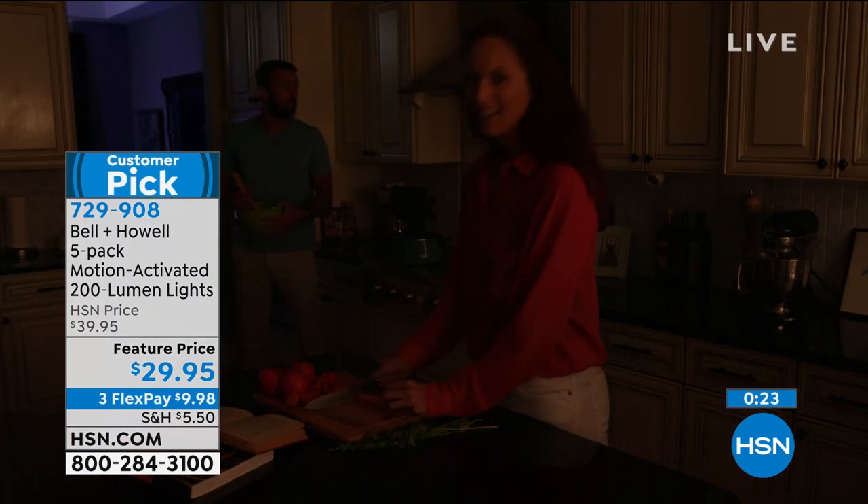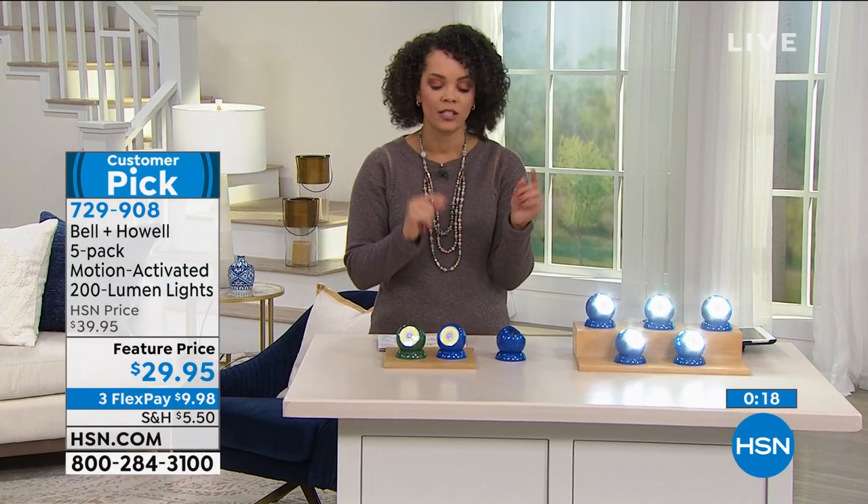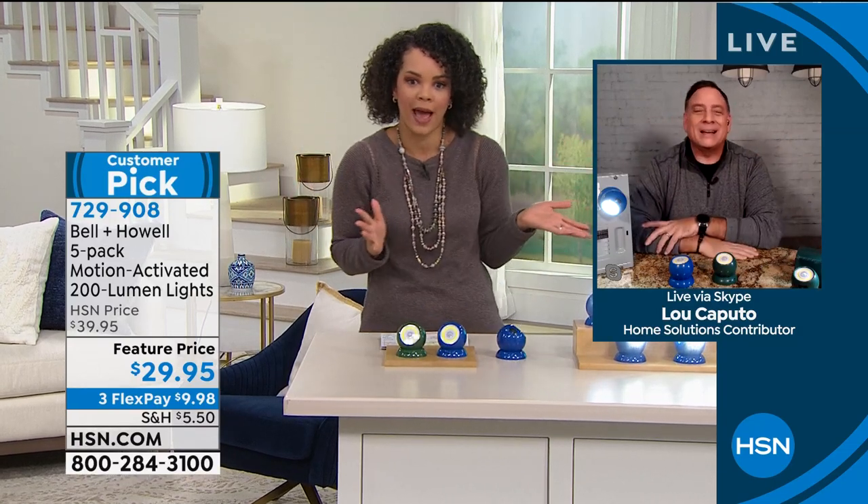It's always a pleasure to have you, Lou. What's great about this compared to other lights is that the motion activation is key because that's really how you're going to get that longevity with those batteries. One thing we didn't mention — these do come with matching gift boxes, so you get five gift boxes. Maybe you can light a neighbor's back door and front door and keep the rest. Item number 729-908.